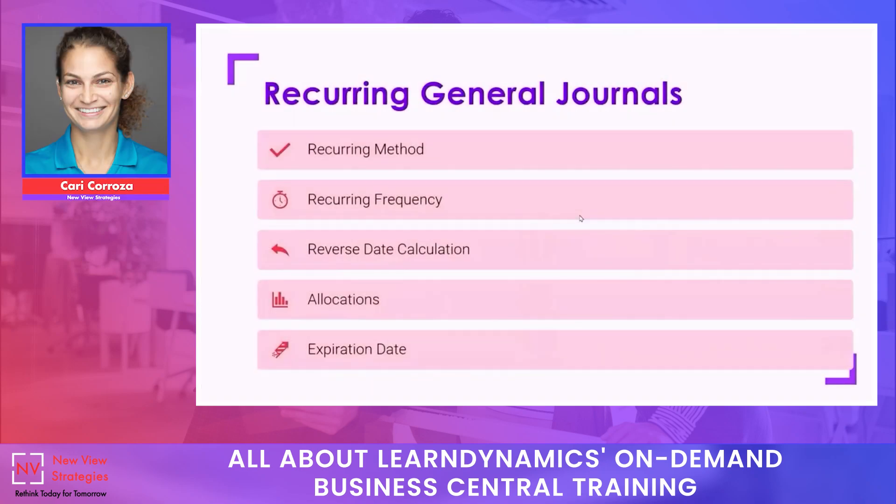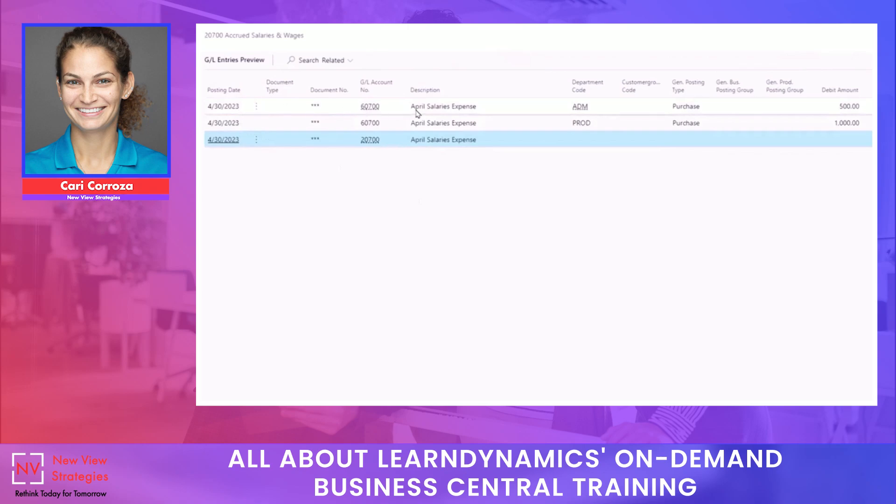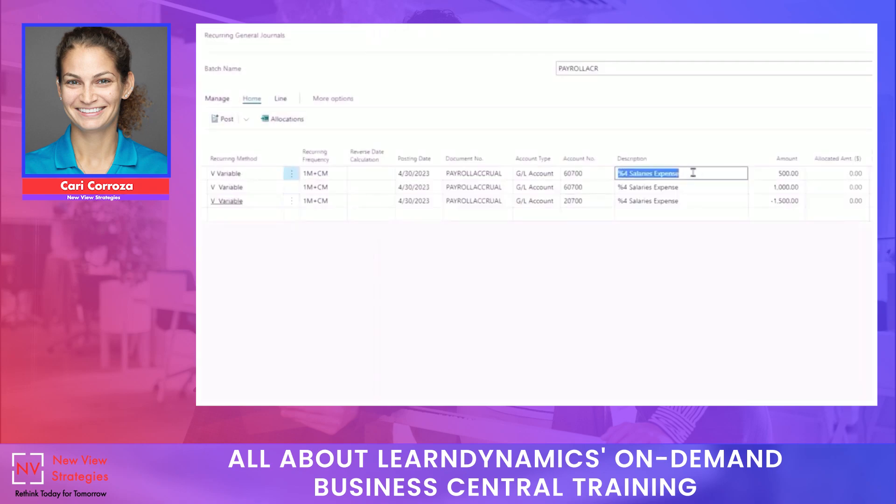When we navigate to the recurring general journals in Business Central, we'll see quite a few fields to fill out that we don't have on the normal general journal. Let's go ahead and preview post this — I can see I have three GL entries posting dated 4-30 and I get my April salaries expense. I want to add 'salaries expense accrual' to the description. I can click on S8 and update that for all of my lines. The other thing to remember is that we might be reversing our salaries accrual, because the next month is when the actual expense is going to hit. So I can come back to my recurring method and look at the reversing options. We already know we want 'variable' because we want the amount to differ from month to month — in this case we want it to be reversing variable. These recurring methods can look a little overwhelming, but when you break down each piece, it becomes more manageable.